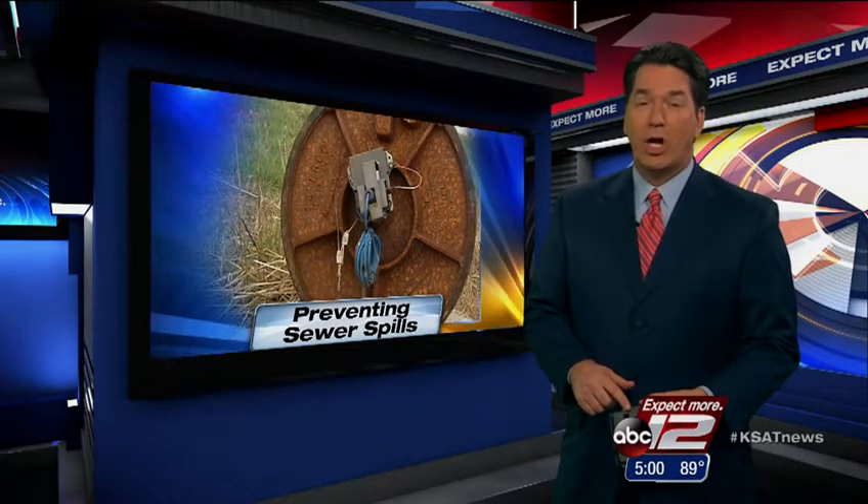They stink in more ways than one. Sewer spills can cost tens of thousands of dollars to clean up and bring the wrath of everyone from the Environmental Protection Agency to the Edwards Aquifer Authority. But as Brian Mylar reports, the San Antonio Water System has gone high-tech to try to prevent spills.